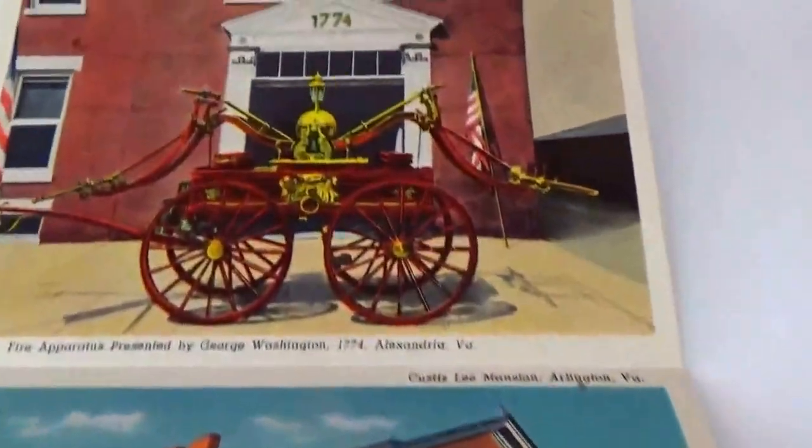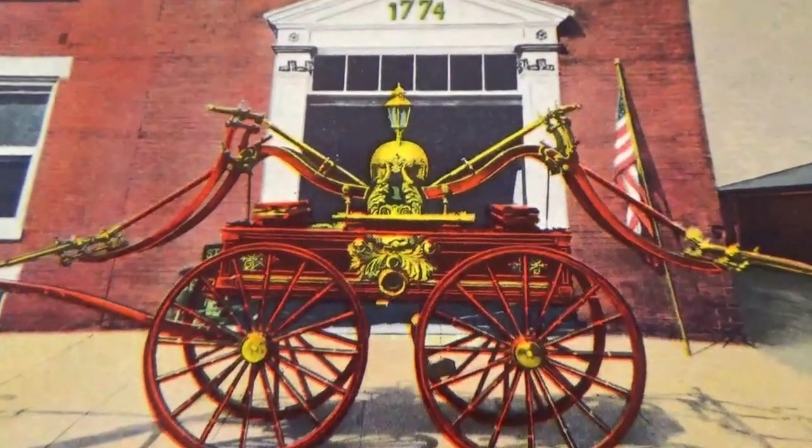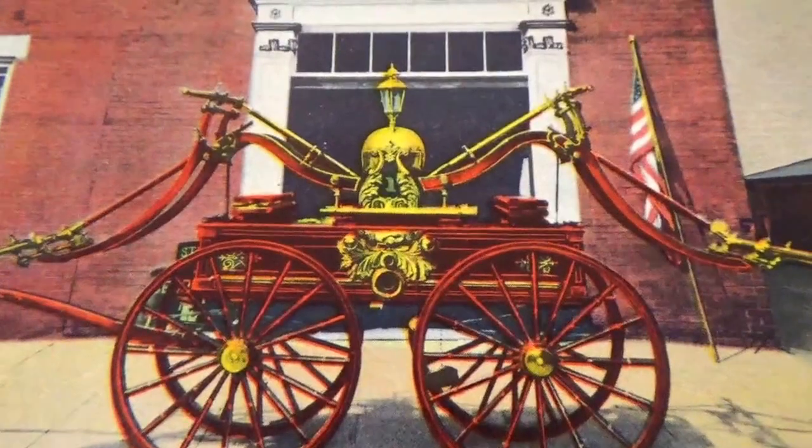I hope you've enjoyed my bringing these to you. Be sure to subscribe, join me as a friend, and we'll bring you some more souvenir folders from around the world. Bye-bye.